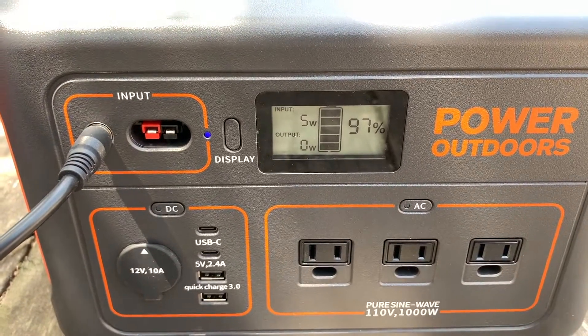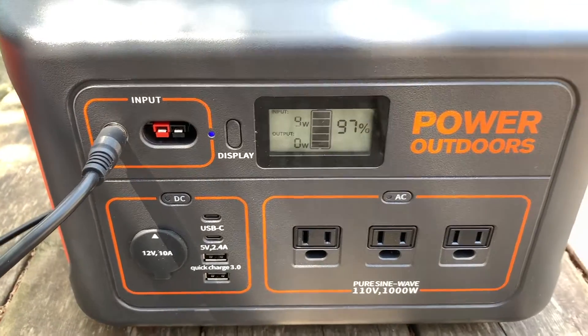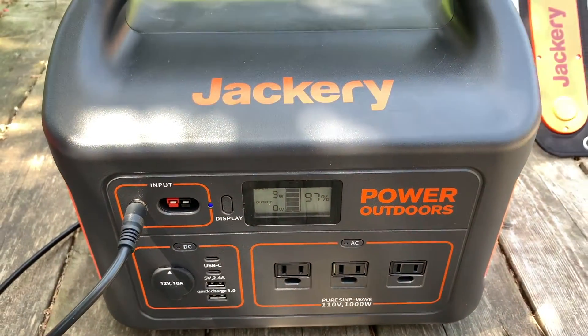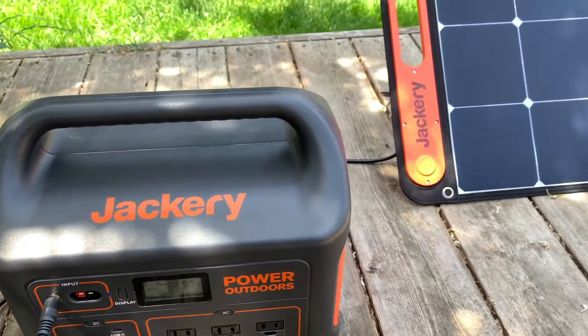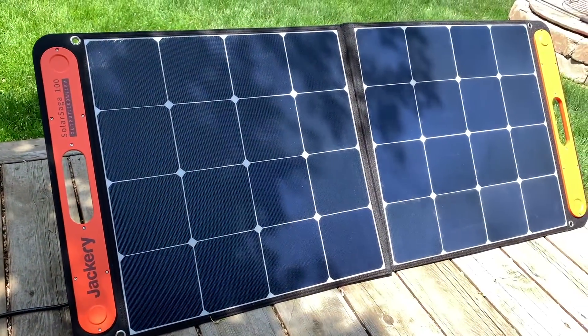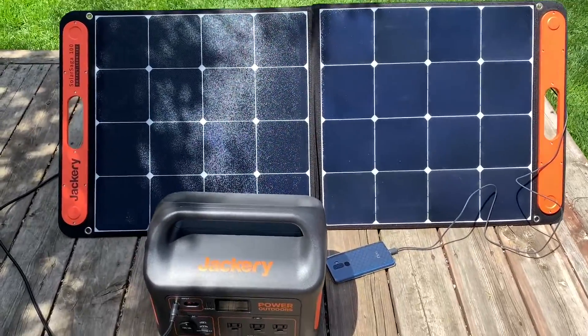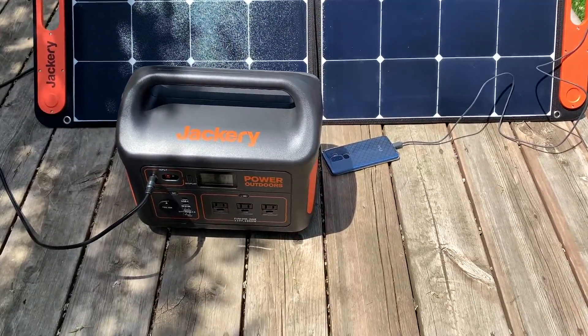The Solar Saga 100 solar panel can charge both your portable power station and your mobile devices. Jackery says a pair of these panels in full sun can fully charge the Explorer 1000 in about 8 hours. In full sun, the panel fully charged my phone from empty to 100% in about 4 hours.